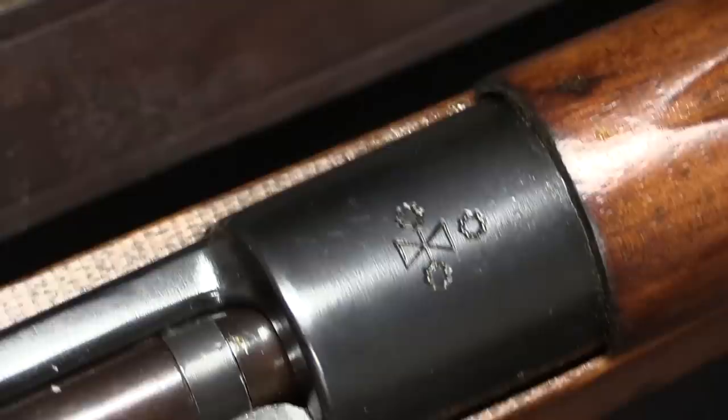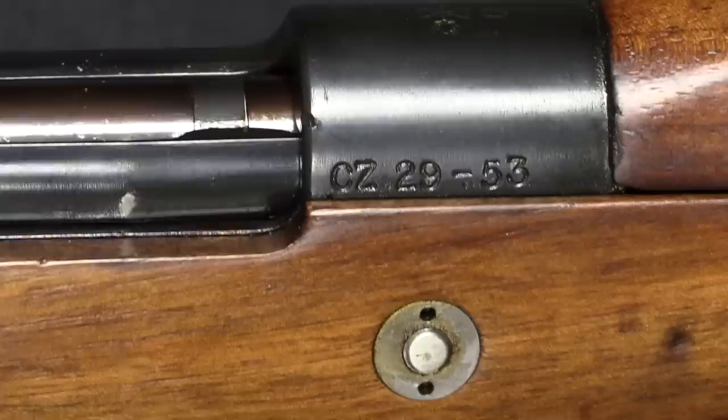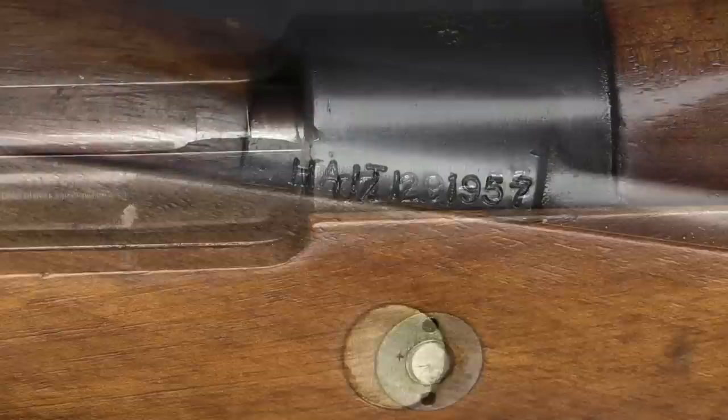The first thing to take a look at is the receiver marking, and that is a very odd receiver marking that I have not seen before — I do not know what that indicates. On the right side of the receiver we have what is perhaps one of the most useful markings, and that is CZ 29-53. I've inquired about this, and I have gotten indications that there is in fact such a thing as a CZ 29-53 pattern, but literally that's the extent of the information I've been able to find.